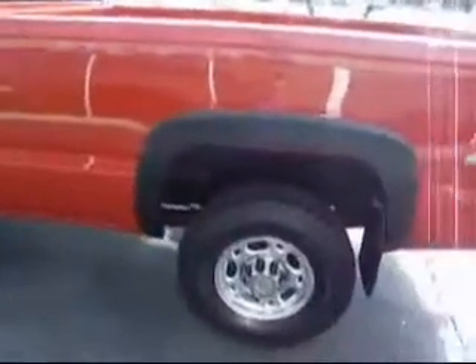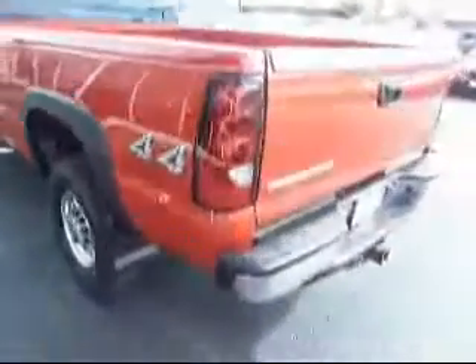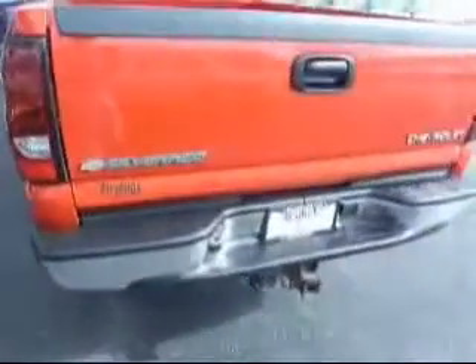Tinted windows. It is an LT. It has a tow package.